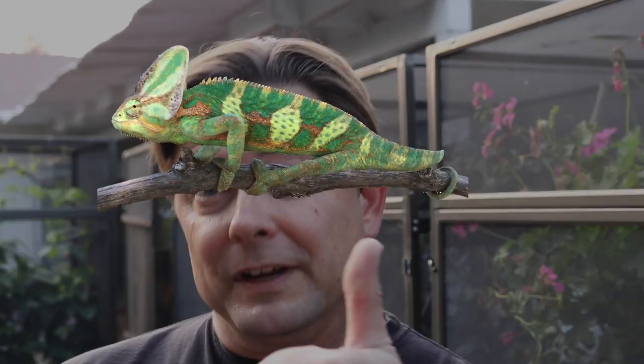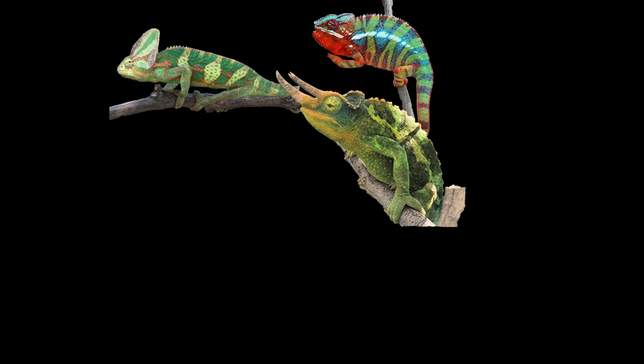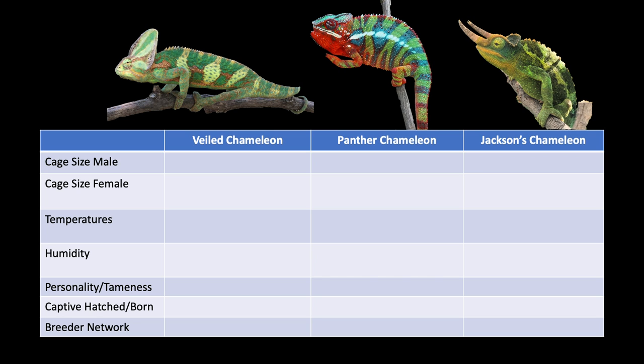So let's put them all on the same page and compare — the Veiled Chameleon, the Panther Chameleon, and the Jackson's Chameleon — and look at the high-level considerations. Let's start with size of cage. All three of these species are roughly the same size and take the same cage. The standard two-foot by two-foot by four-foot-tall cage is the minimum cage size for any of the males. Shorter is acceptable if you go wider, and larger is better.